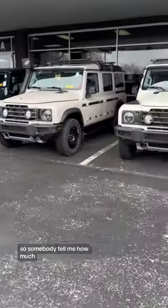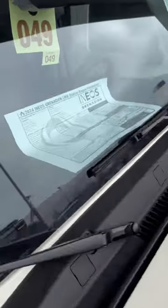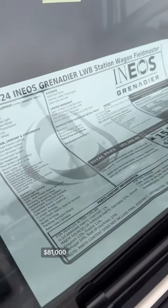Somebody tell me how much... oh, there's a window sticker on this one. How much are these things? $81,000. Cool.